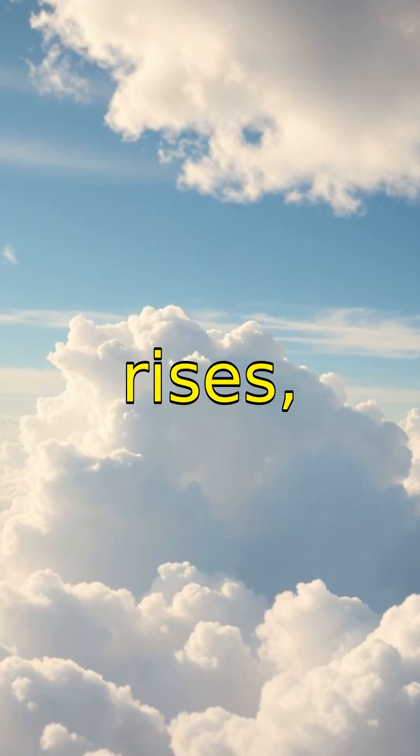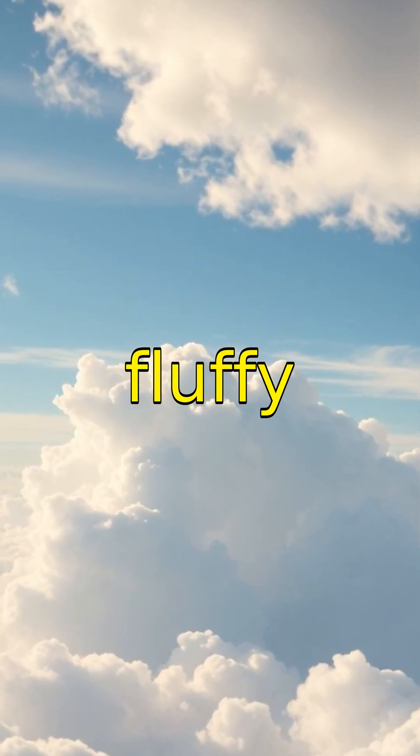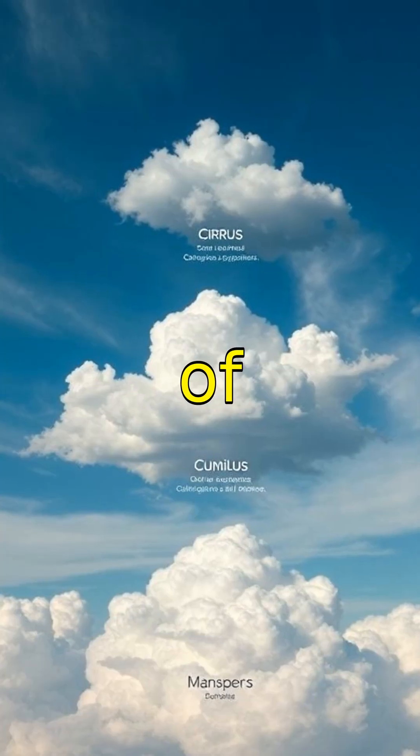Clouds form when warm air rises, cools, and water vapor condenses to form those fluffy shapes we see. There are many different types of clouds,